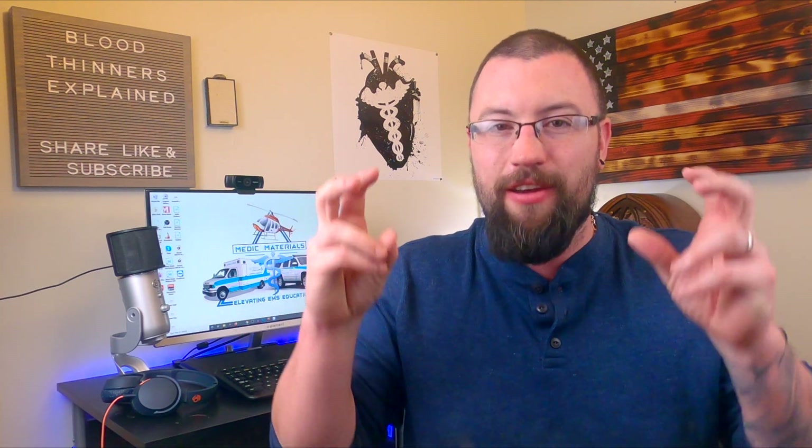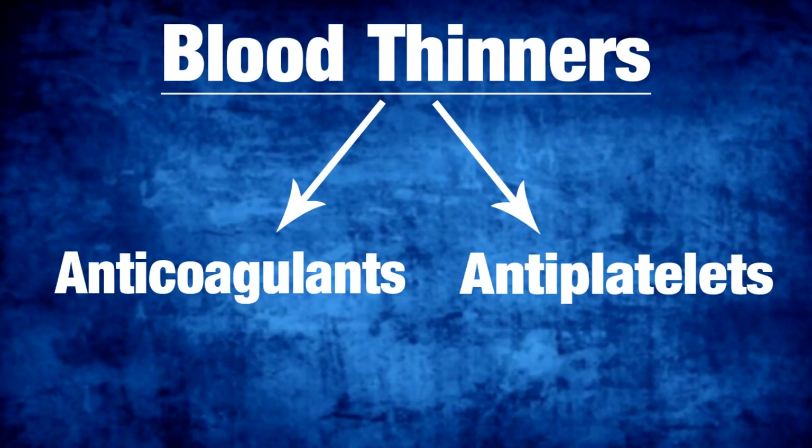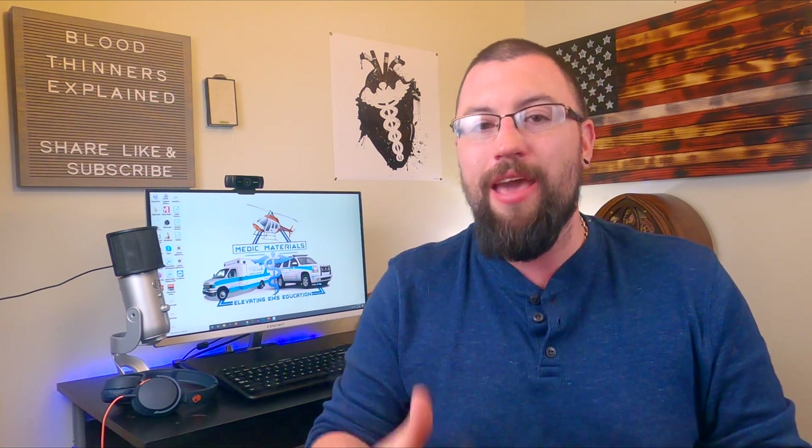So then what the heck are blood thinners? The category of blood thinners is composed of anticoagulant and antiplatelet drugs. Both classifications of drugs inhibit the clotting cascades in their own ways.